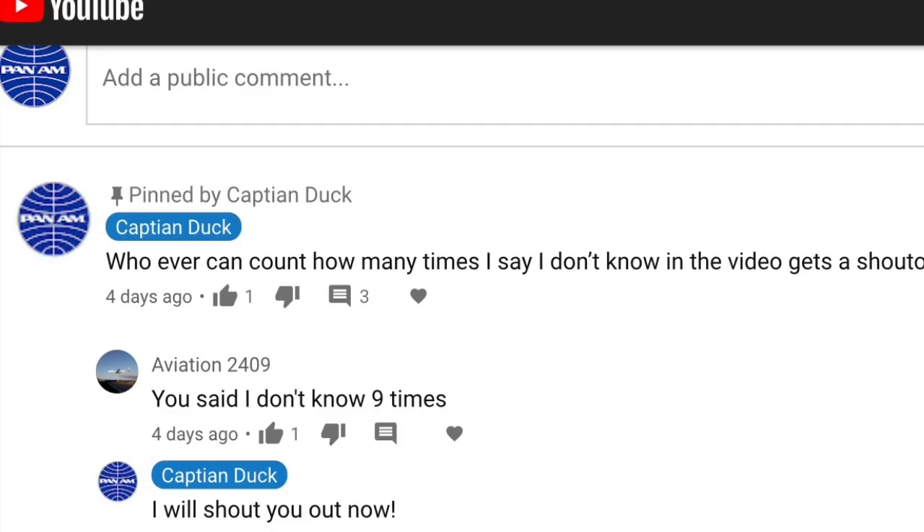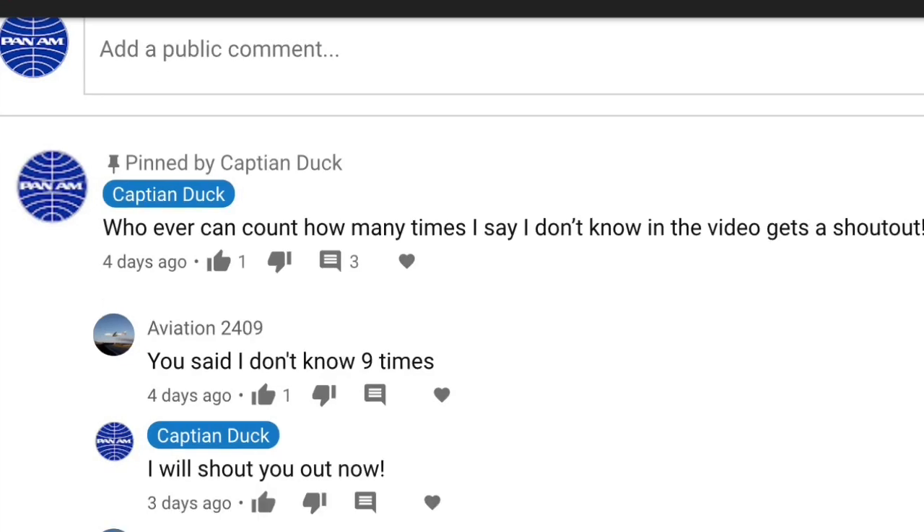Before I begin the video, I'd like to shout out to Aviation2409. He was the only person who counted how many times I said 'I don't know' in a two-minute video. So go subscribe to his channel, and let's begin the video.